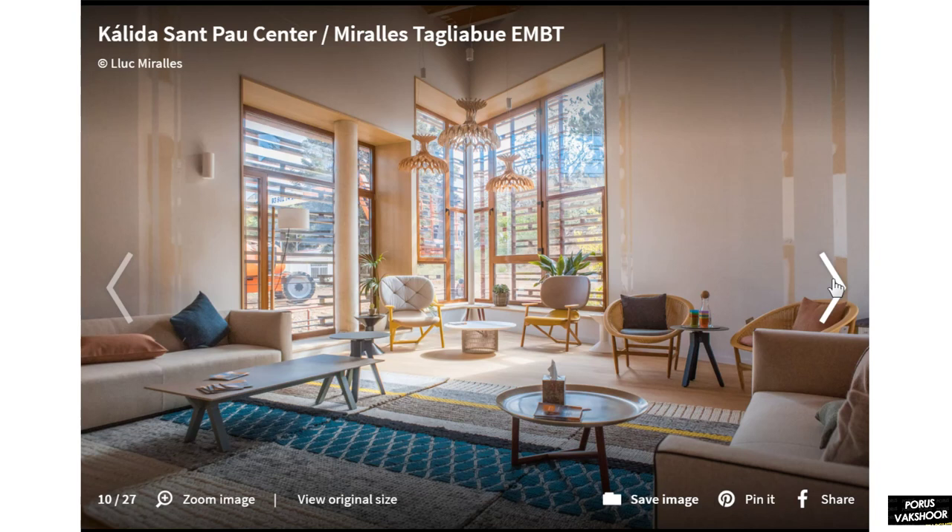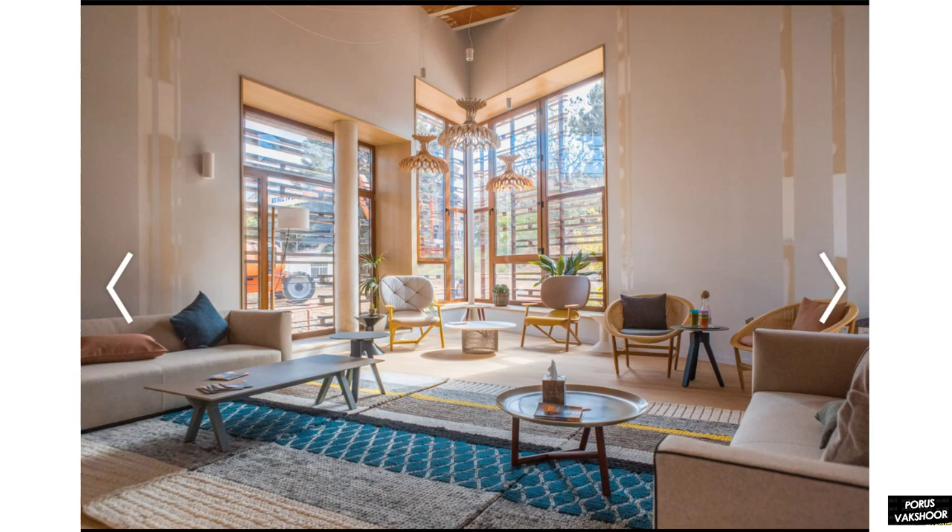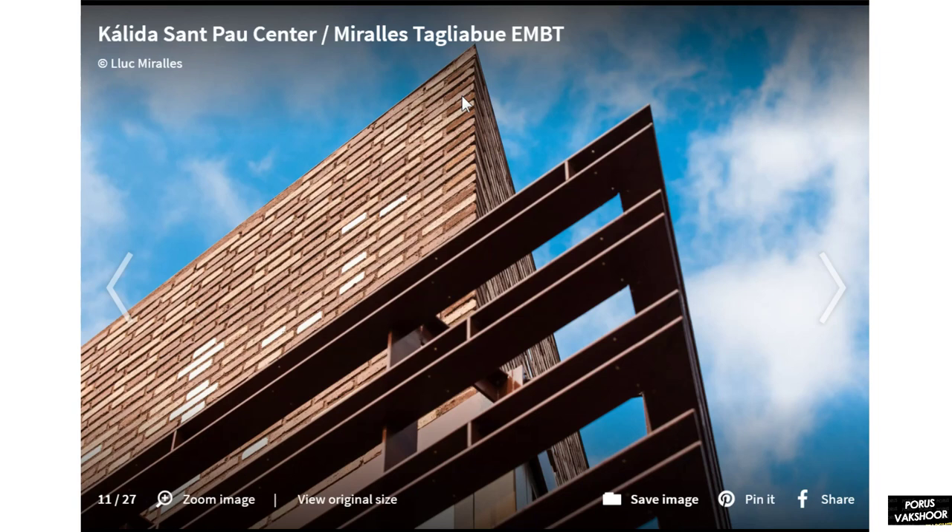We can feel the sense of height and volume of these spaces, emphasized by the angularity of the room. Looking at the edge detail, there is a brick course with a very sharp edge, and the steel structure emphasizes the horizontal element of the building.